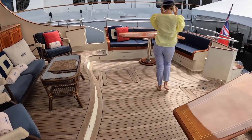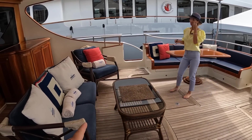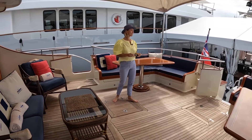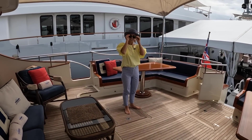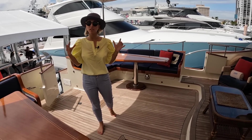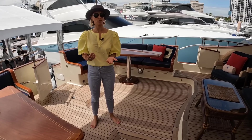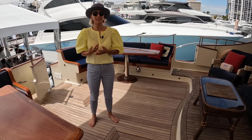You have these side boarding doors — if you close that up and close the stern door, you have a complete enclosed safe space to move around. Vichem is a Turkish shipyard and this was one of the very first largest yachts they've ever built.